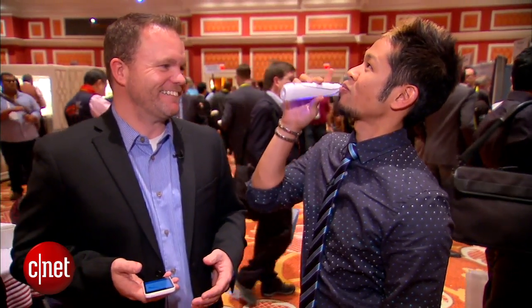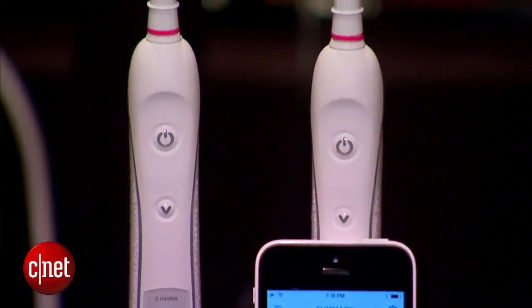Should I just try and use this right now? Why not! According to the app, you did great. See, I brush and I floss. There you go — the Oral-B Bluetooth toothbrush, the Bluetooth brush, here at CES 2015.